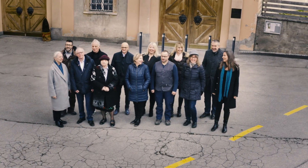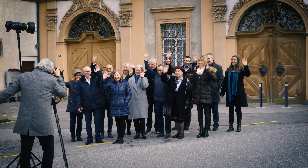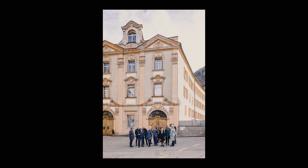We are looking forward to your visit, because a tour through the Cathedral Treasure Museum provides a fascinating insight into almost 1,600 years of ecclesiastical cultural history.